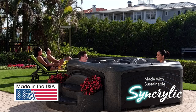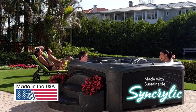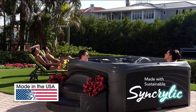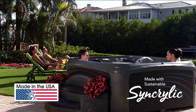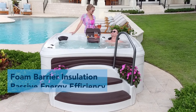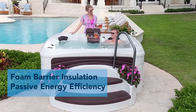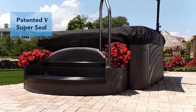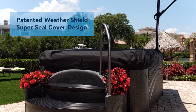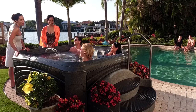Cabana Suite spas are manufactured in the USA and made with DreamMaker Spas' proprietary sustainable Syncrylic material. Syncrylic is your answer for a beautiful spa that is built to last. The Cabana Suite's foam barrier insulation captures free heat circulating inside the spa cabinetry for passive energy efficiency. Plus, DreamMaker Spas' patented WeatherShield SuperSeal cover design ensures a tight seal to lock in heat.